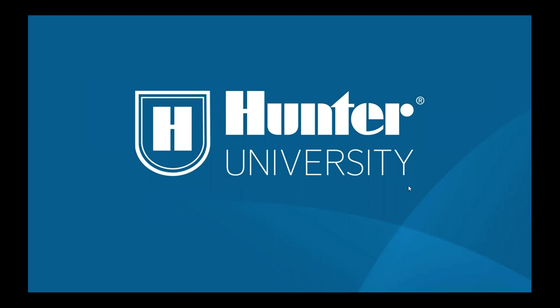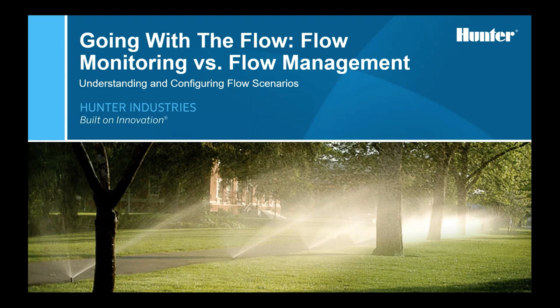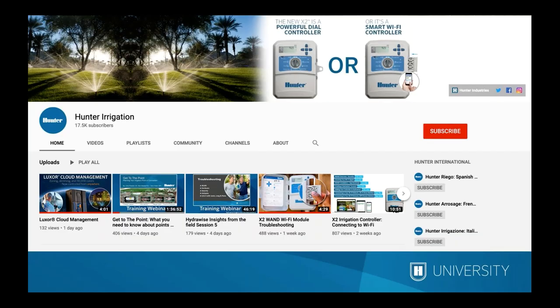Good morning, good afternoon, and good evening. We appreciate you guys taking the time to join us for 'Going with the Flow: Flow Monitoring versus Flow Management.' Today we're going to attempt to clear up some of the common confusion in the realms of flow monitoring and flow management, and relate it to how you are running and managing your systems, as well as using flow to maximize efficiency of run times to fit into watering windows.